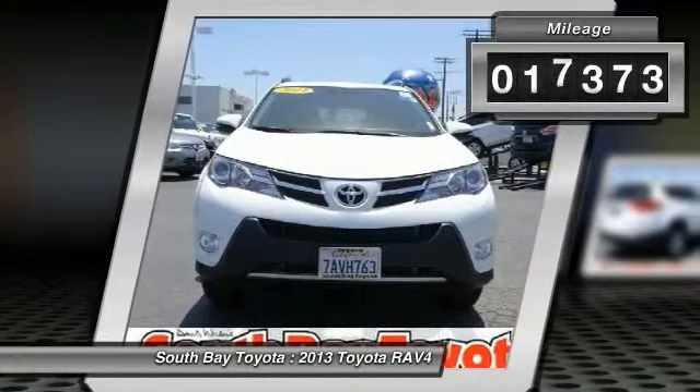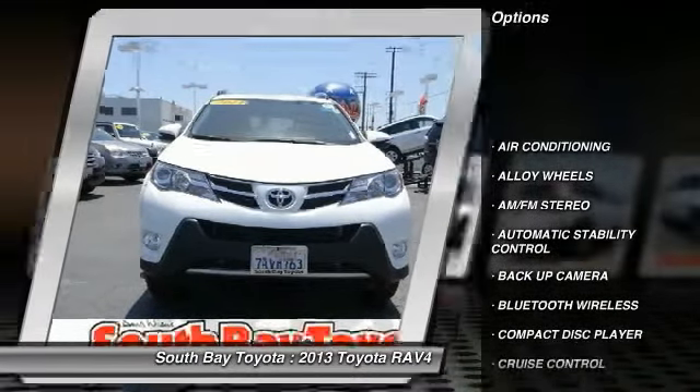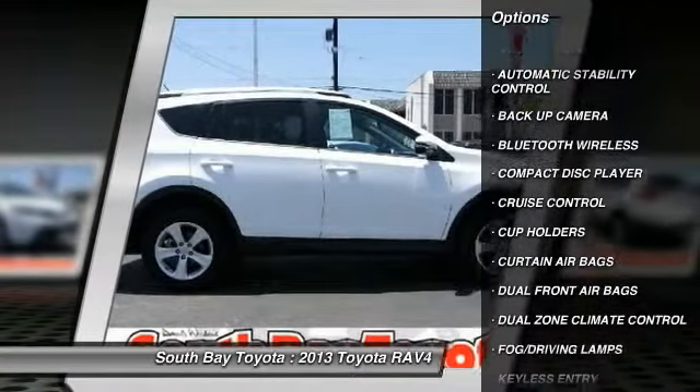Automatic transmission, and receives an estimated 22 city / 29 highway mpg. Contact South Bay Toyota to schedule a test drive and take this 2013 Toyota RAV4 home today.